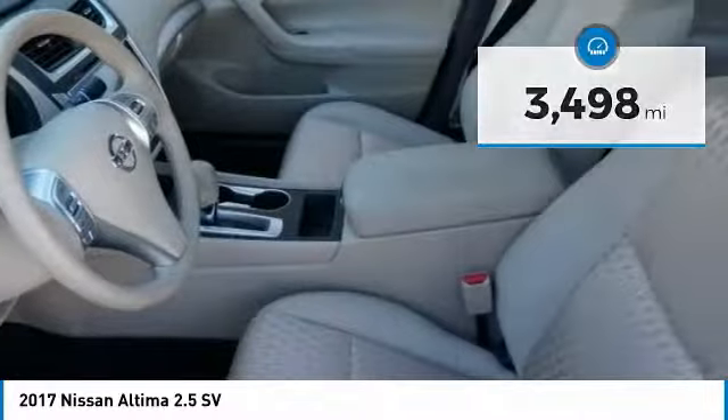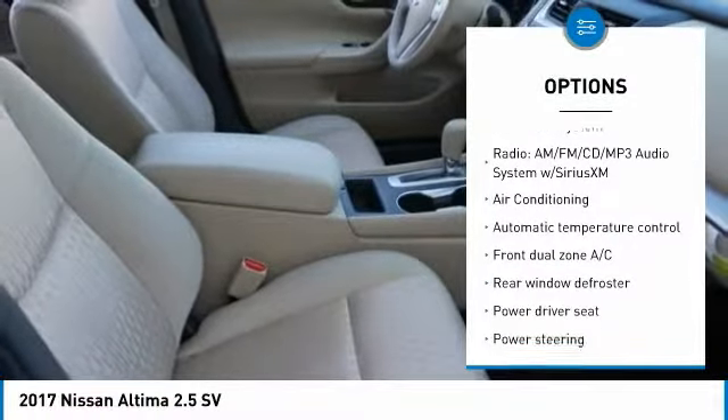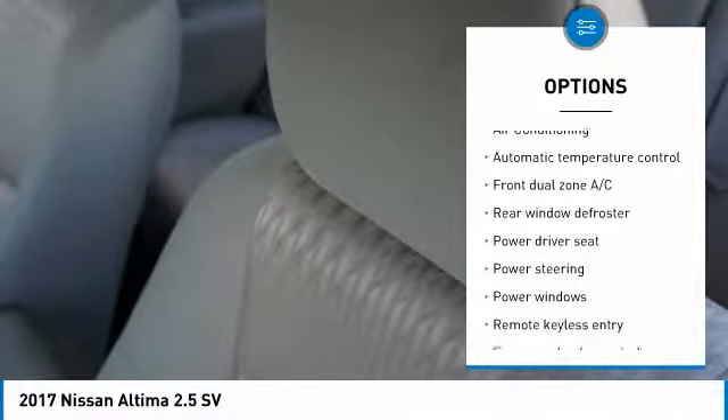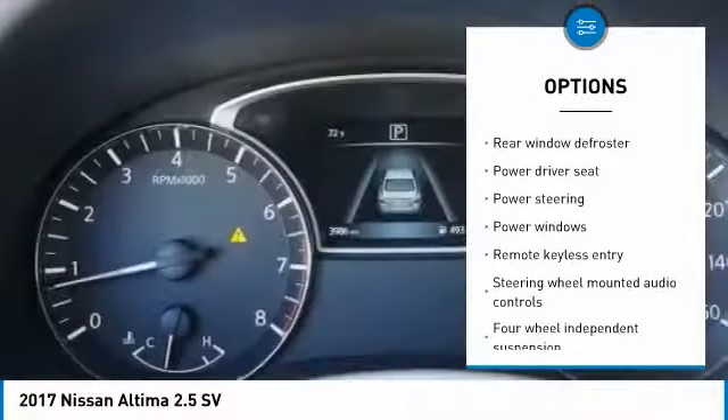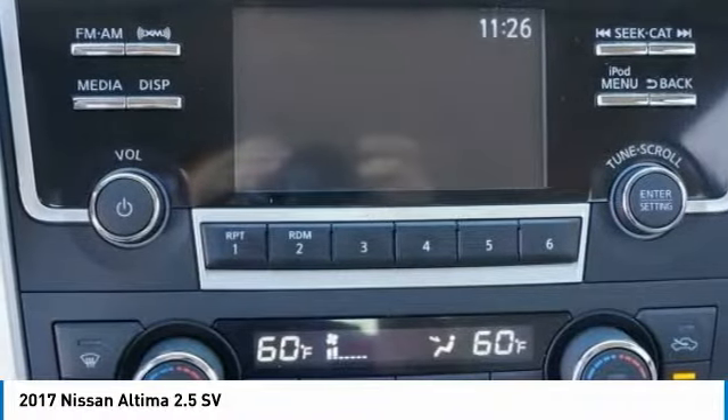Here are some of this vehicle's great options: traction control, backup camera, air conditioning, dual airbags, power steering, four-wheel disc brakes, center armrest, fog lights, power windows, security system. Come take a test drive today.